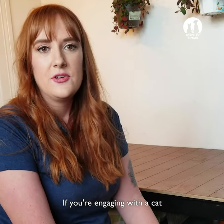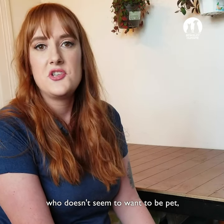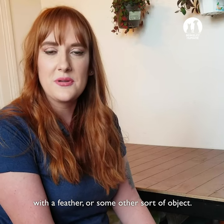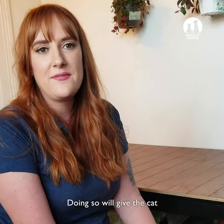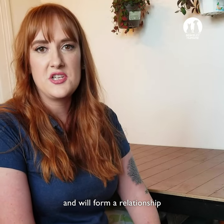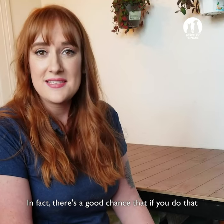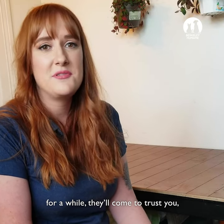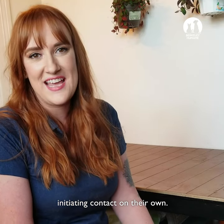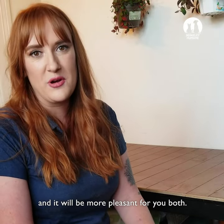If you're engaging with a cat or trying to build a relationship with a cat who doesn't seem to want to be pet, just focus on playing with them — with a wand toy, with a feather, or some other sort of object. Doing so will give the cat a really fun way to interact with you and will form a relationship that doesn't require physical contact. In fact, there's a good chance that if you do that for a while, they'll come to trust you and after time, they'll probably start initiating contact on their own. But one way or another, let them have the choices and it will be more pleasant for you both.